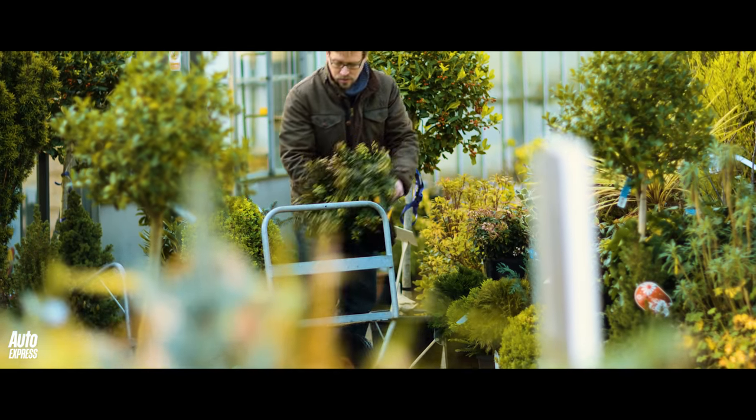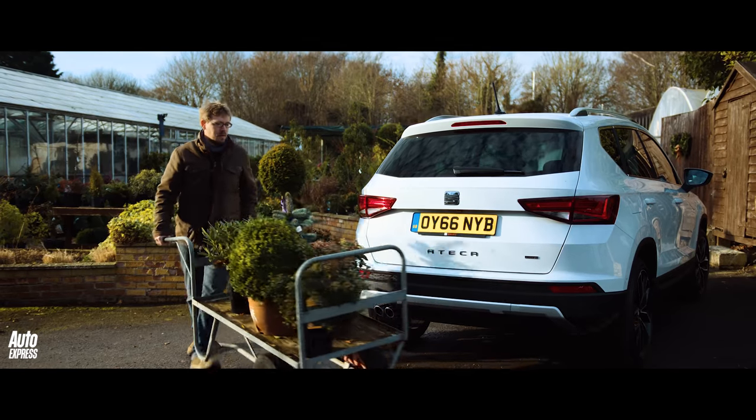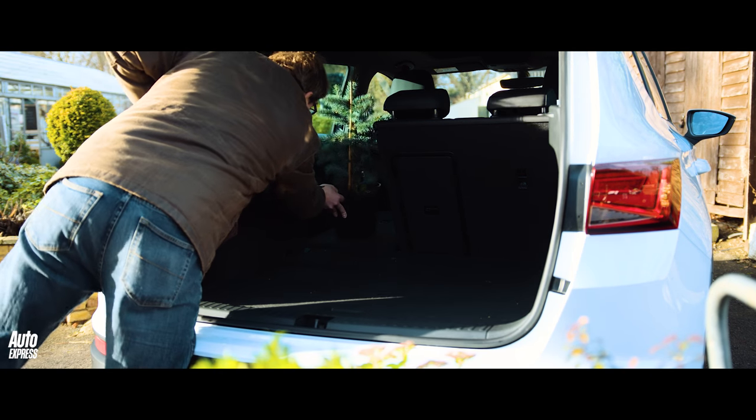When we're not on holiday I could use the car for my day job so it needs to be just as practical. I run my own gardening company and with the Ateca's split folding rear seats and the ability to pull a heavy trailer, it would be ideal for transporting plants and garden equipment.